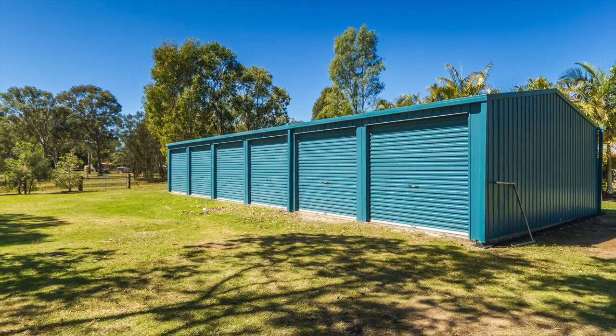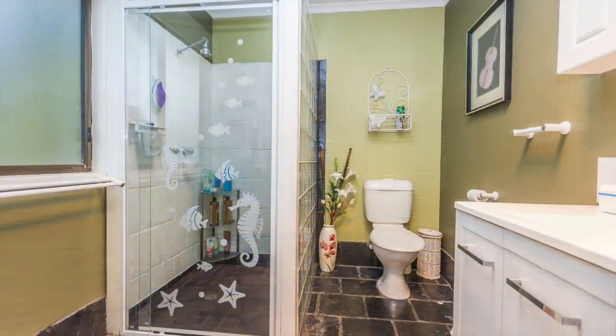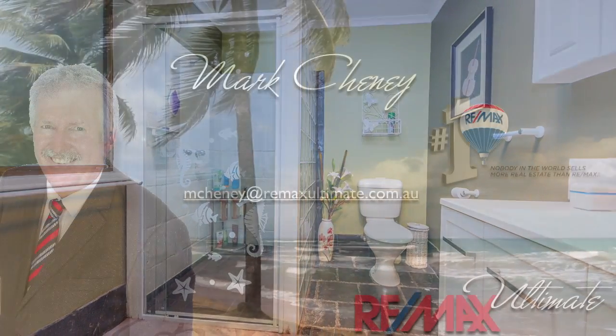Plus there's a huge 6x6 shed for up to 6 cars. Call Mark today so you're not the one who calls to find out that the property has already been sold.